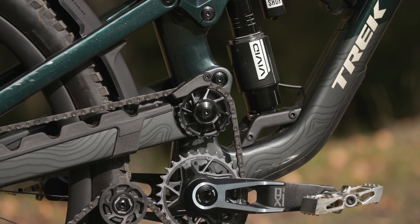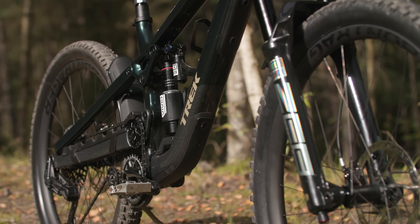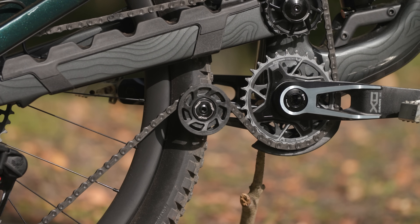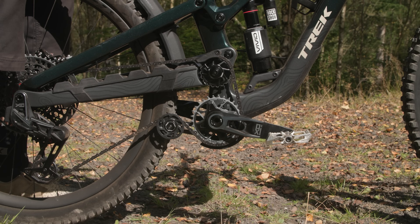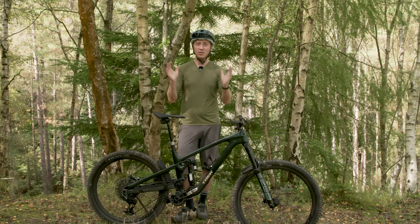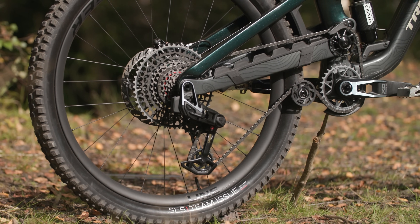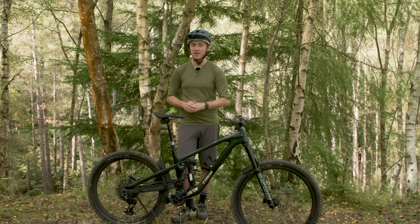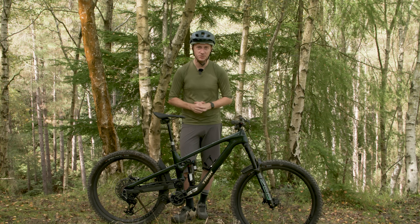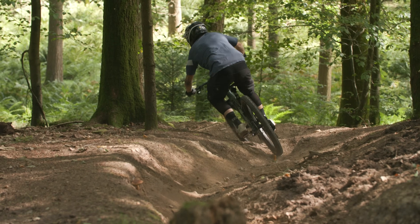The oversized 19-tooth upper idler also helps reduce drivetrain friction, a potential negative that comes courtesy of the high-pivot design. The lower idler, built in collaboration with MRP, mitigates chain growth below the chainstay, stopping the suspension from causing the chain to pull on the mech cage to improve suspension performance. It also aims to improve drivetrain smoothness. If you need to replace the chain, the new design uses one standard 126-link chain in all sizes except extra-large, which uses a 128-link chain — meaning you'll likely have to buy two chains if you need to replace the chain on your extra-large Slash.